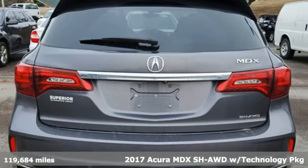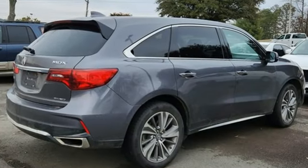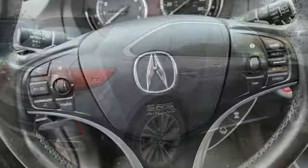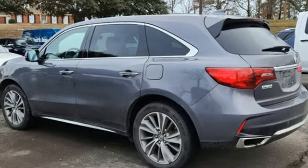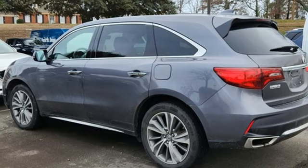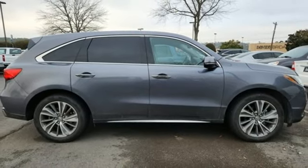It's well equipped with the features you need: V6 Engine, Adaptive Suspension, Active Noise Cancellation, Bluetooth Hands-Free Link, Front Heated Leather Sport Seats, Acura ELS Surround Sound System, Power Lift Gate, Dual Zone Climate Control, and Integrated Navigation System with Voice Activation. See it for yourself when you take it for a test drive.